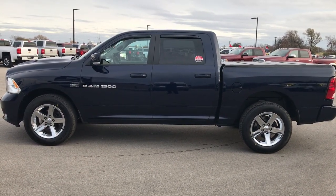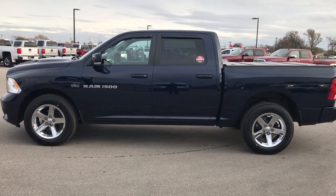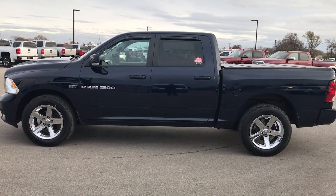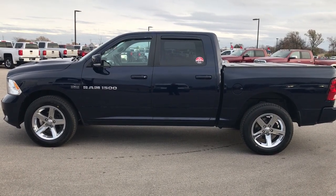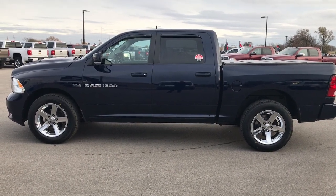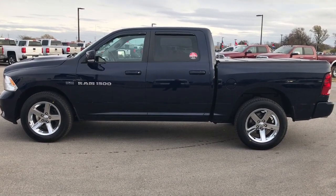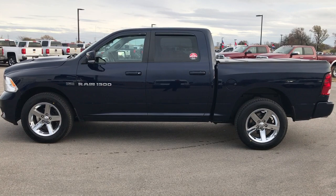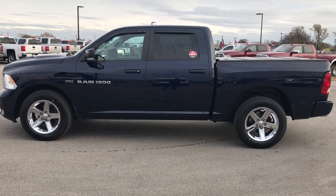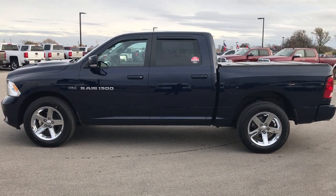Thank you so much for checking out the video. If you like this truck and want to make it yours, give us a call right now at 920-921-0850. Ask for one of our sales associates to make this truck yours today. Once again, that number is 920-921-0850. If you want to check out more, go to youtube.com/summitauto. Remember to like, subscribe, and share. You'll see a link to subscribe to our YouTube channel on your left, a link to more half-ton truck videos on your right, and a link to this truck on our website on the bottom. We look forward to helping with this super clean 2012 Ram 1500 Crew Cab Sport. Thanks again.